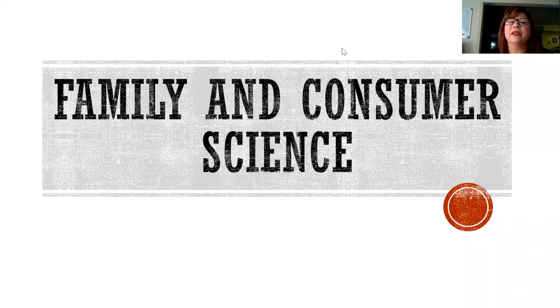Hello, welcome to Family and Consumer Science. Within Family and Consumer Science, three areas of study are offered.